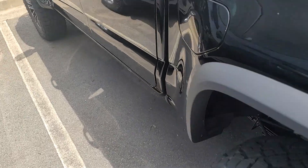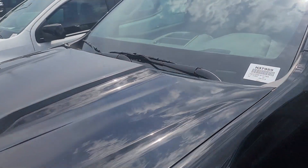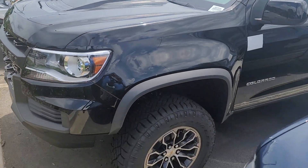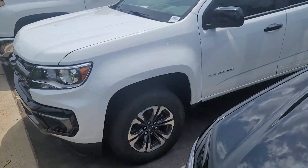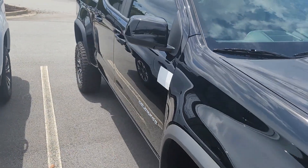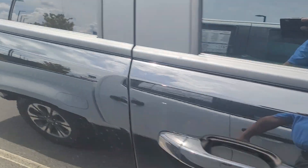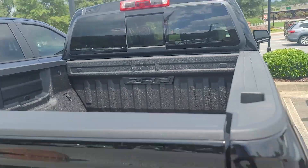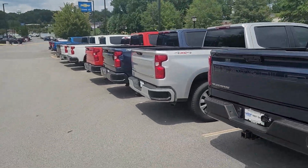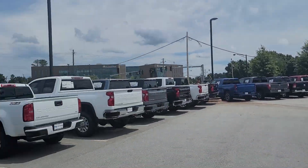This is the ZR2 Colorado that you inquired about. One of my co-workers has the keys to it right now, so I'm not able to open it up, but what I can do is send you a video of the outside of it. You can see black on black, spray-in bed liner, backup camera, and we also have a whole fleet of Silverados and more Colorados here.